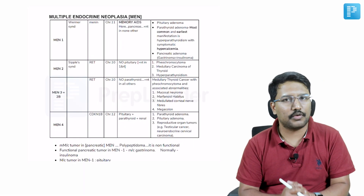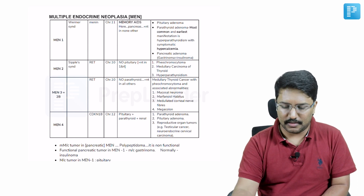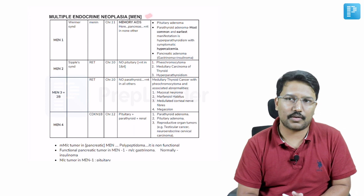Hi guys, Dr. Patil here and I am back with one more treasure video. I have picked up one more interesting treasure from the Preplader app. In this treasure, we will be talking about multiple endocrine neoplasia.